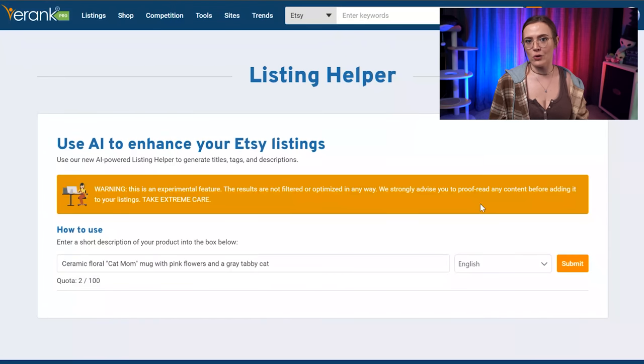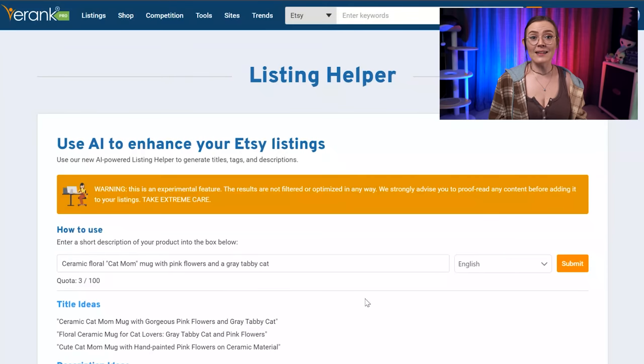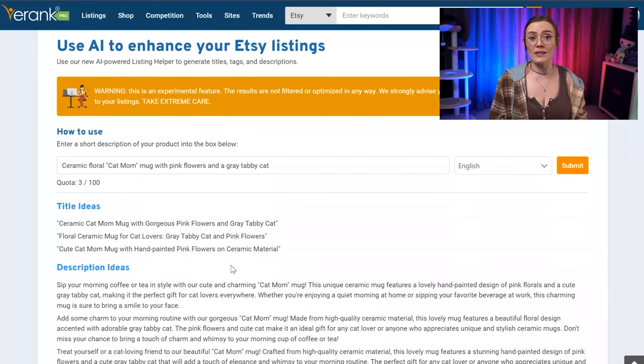Let's go ahead and enter our prompt. This can take a few moments, so don't panic if you see this page for a while. As we can see, the Listing Helper has generated three good title suggestions using the description of our item and the keywords that we've incorporated. And even if you don't want to use them word for word, they may be a good springboard to start your own ideas and help get your creative juices flowing. If you're not happy with these titles, you can always resubmit your request because you should get different results every time.